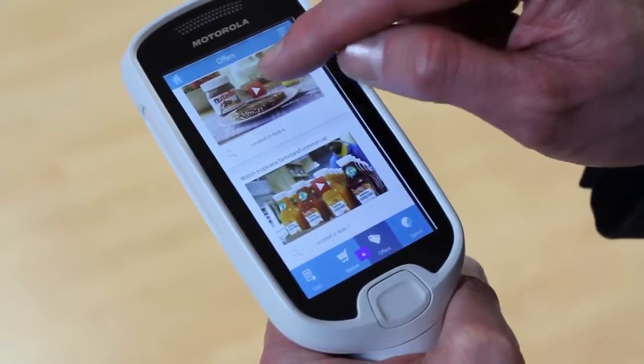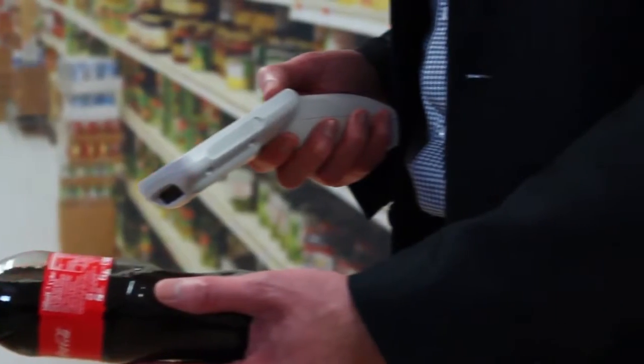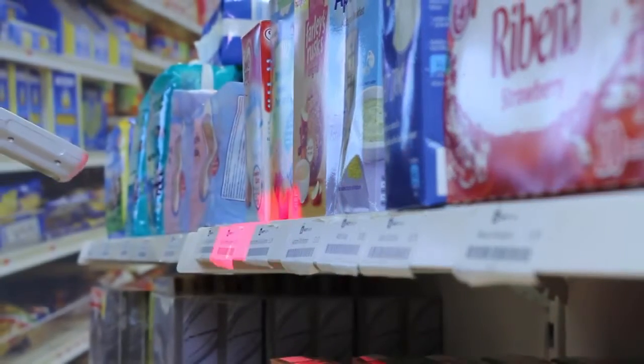The MC18 appeals to your customers as it has a touchscreen interface similar to a smartphone. It ensures first-time, every-time capture of virtually any barcode in any direction, whether on paper or screen. It will even read damaged, scratched or poorly printed codes.